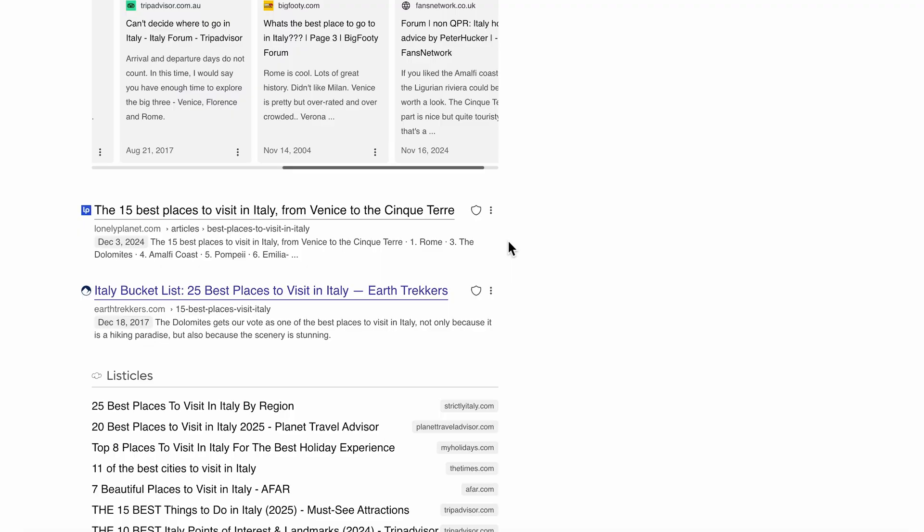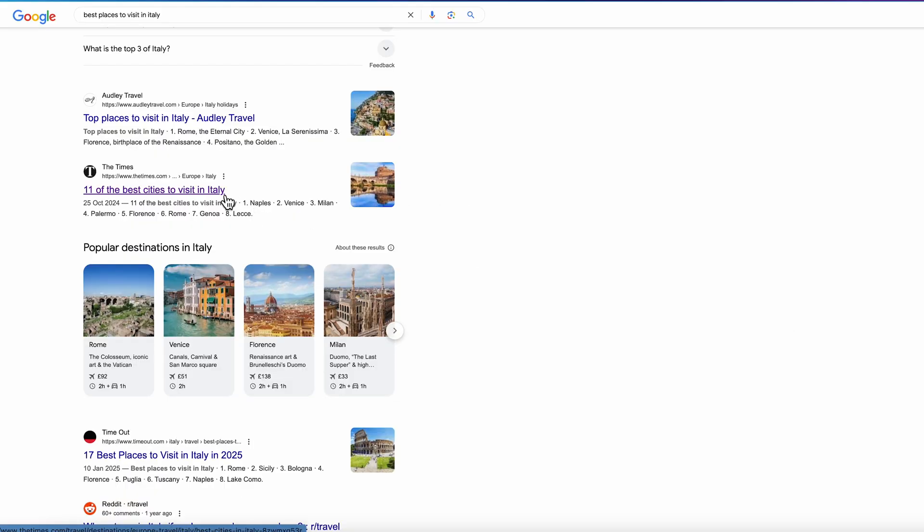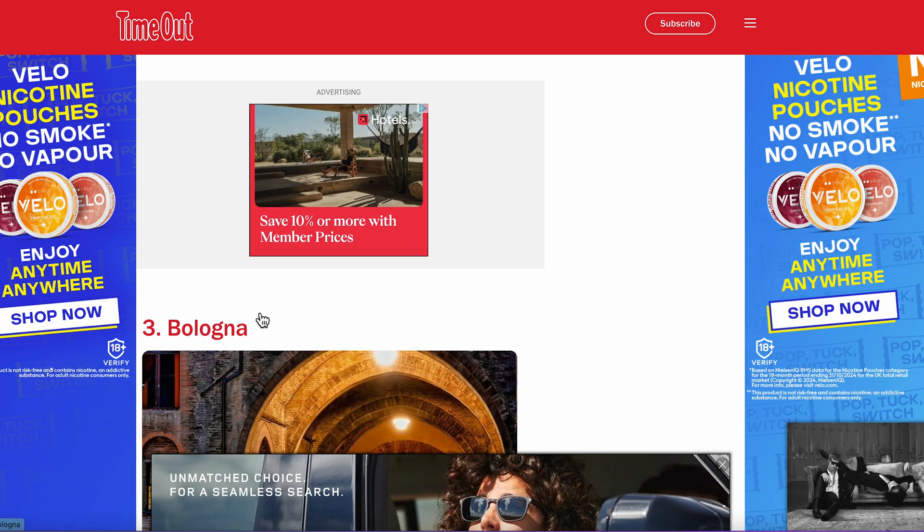Going back to Kagi's results about Italy, we will even show you how many ads and trackers each website is using to give you a better understanding of how respectful that source is to your time and data. Whereas on Google there is no preemptive sign regarding how the website will respect your search intent and how intrusive their advertising may be.